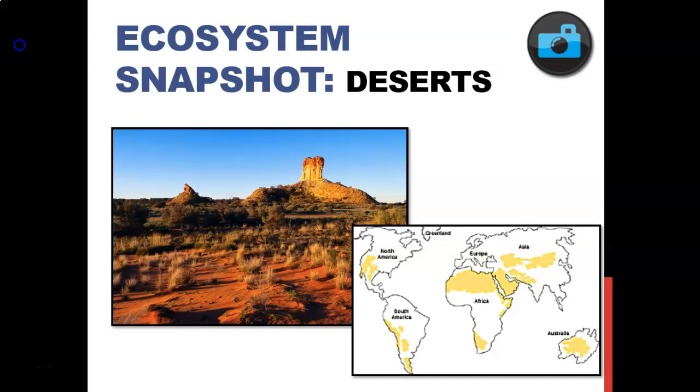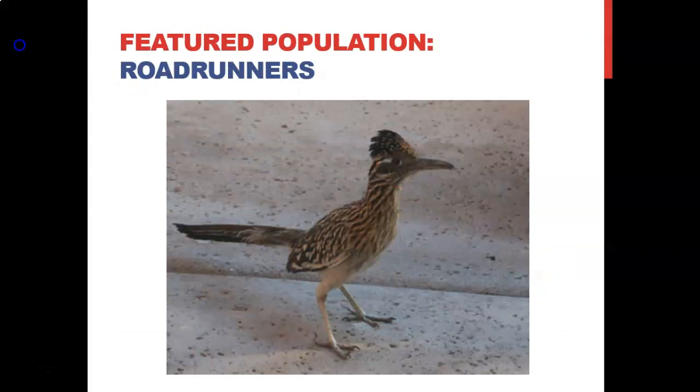We're going to talk about ecosystems today, specifically deserts. If you look in the lower right-hand corner of the slide, there's a map showing where deserts are. There's a large desert in Africa, large deserts in Australia, South America has deserts, and here in the United States and Mexico — from Texas going down into Mexico, across New Mexico, Arizona, and into California.